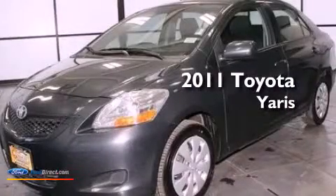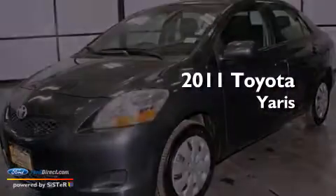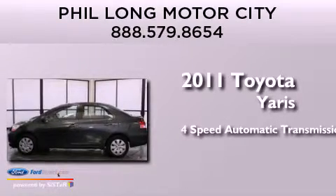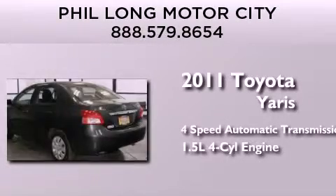This is a 2011 Toyota Yaris. This compact has a four-speed automatic transmission and an inline four-cylinder engine.